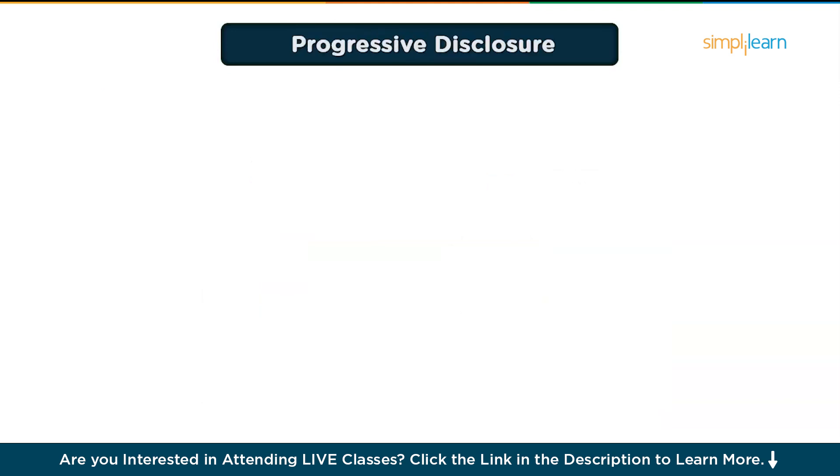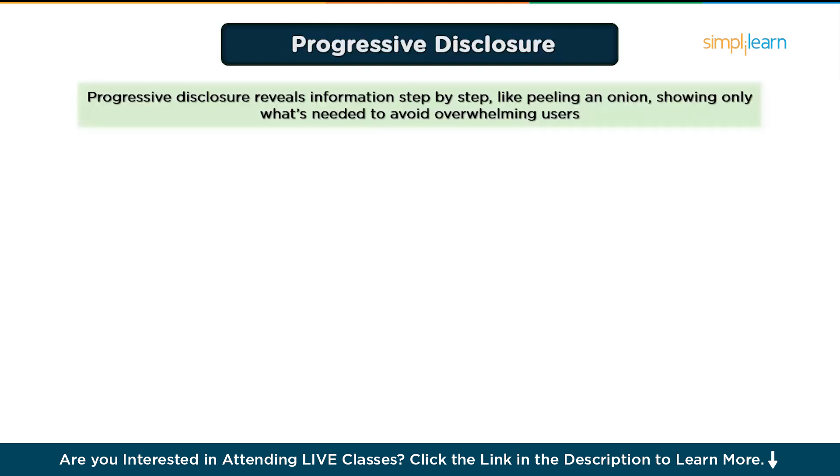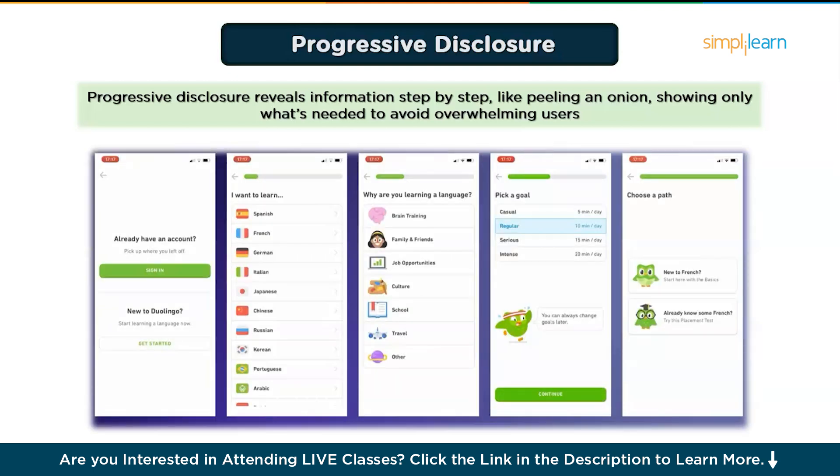The second principle is Progressive Disclosure, which simplifies complex processes. Progressive disclosure is like peeling an onion — you reveal one layer at a time to avoid overwhelming users. Instead of showing everything at once, present only what's necessary for the current step. For example, when onboarding users to a productivity app, you might start by asking for their name and email, and in the next step gather additional details like preferences and settings. This makes the process feel less daunting.